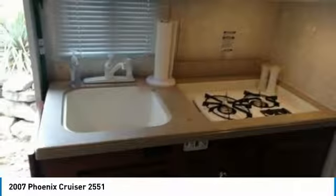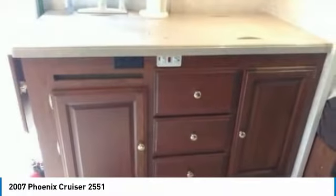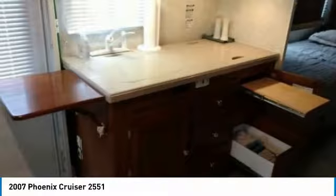Get ready to make this Fenix Cruiser your next home away from home because this unit is fully loaded with a plethora of amenities. Some of these features include beautiful countertops, two burner gas stove, convection microwave oven, large refrigerator, freezer, sleeper sofa, and two televisions.